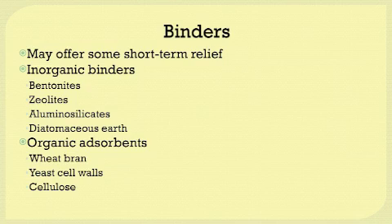Some organic absorbents are wheat bran, yeast cell walls, and cellulose. When selecting a binder, you need to find one that has been shown to work for the specific mycotoxin you're concerned with, because different binders work better for certain mycotoxins. For example, activated charcoal may bind zearalenone and DON, but has not been shown to work well for aflatoxins. On the other hand, clay-based binders have been shown to reduce aflatoxin — as has hydrated sodium calcium aluminosilicate — but those clay-based binders do not work as well with zearalenone or DON.